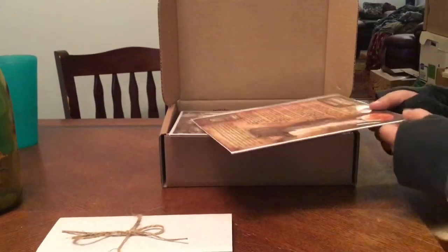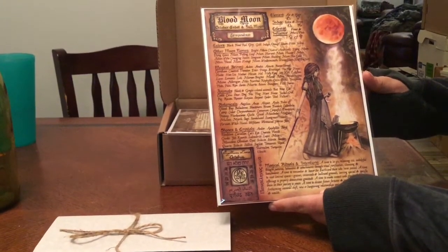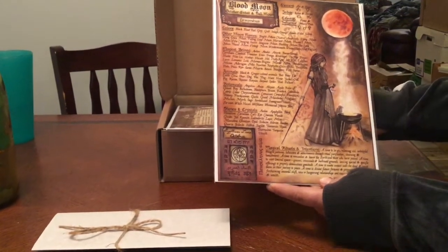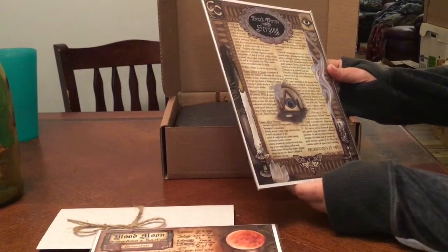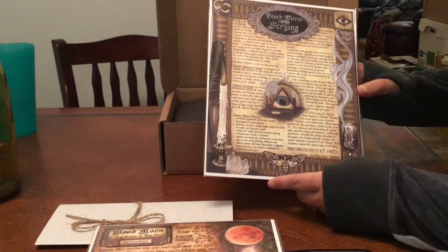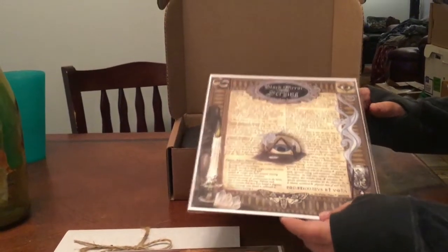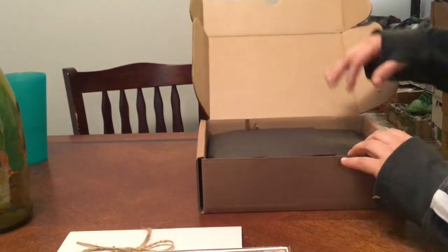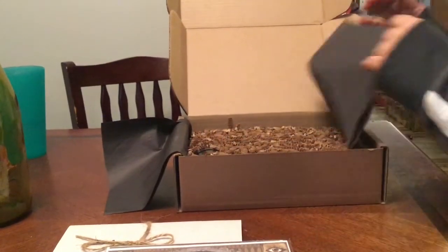Definitely looks like — oh, that's a good one — 'The Blood Moon.' That is a lovely print, I like that one. And then we have 'Black Mirror and Scrying,' though there's not a lot of information on it. I can definitely smell the incense in this box from here.